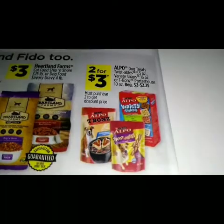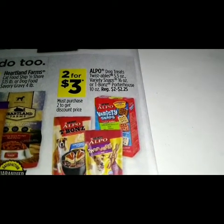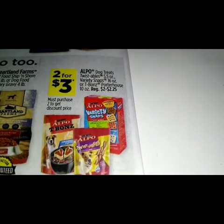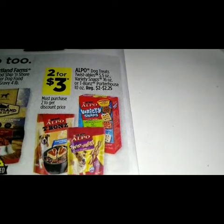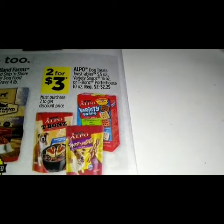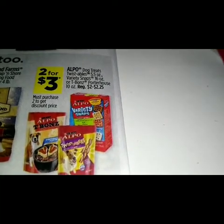For two for three dollars we got the Alpo dog treats — Twistables, variety snaps, or T-bones porterhouse 10 ounce — regular price two to two dollars and twenty-five cents.